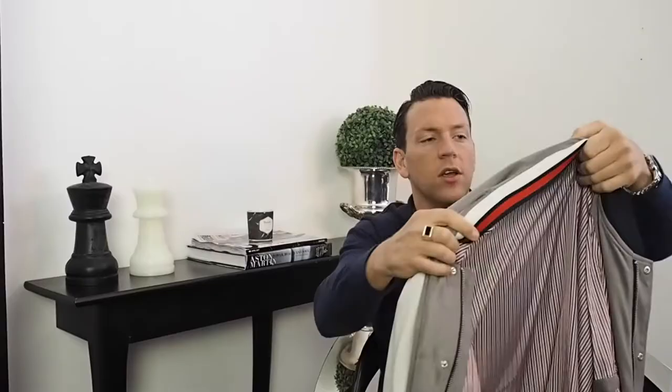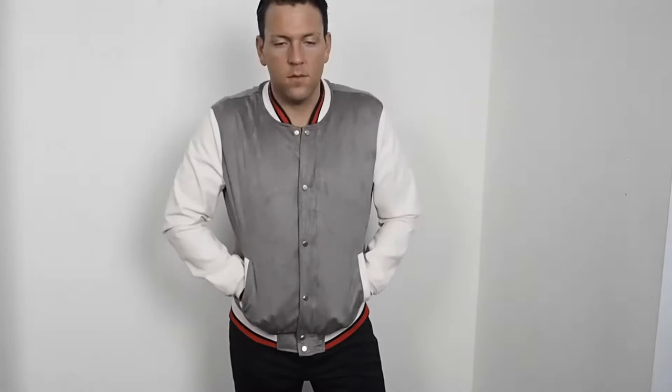I also saw this jacket from Zara. I like it because it's got really cool cuffs, neck and the bottom, with white, blue and red nautical colors — and the inside also has that color as well. I found this blue shirt in Zara too — I really liked the material and it was a good fit, so I paired it with this jacket and it looks really good.